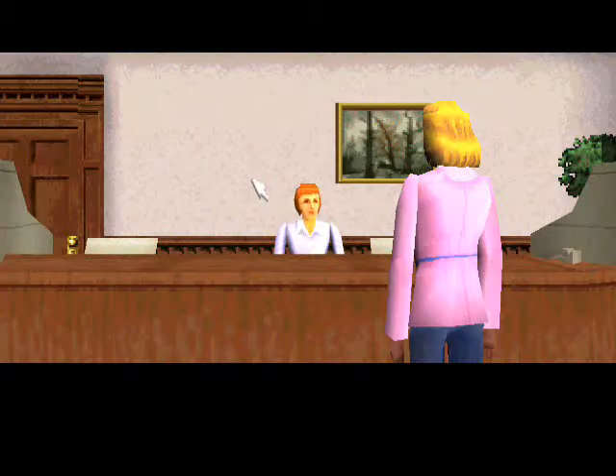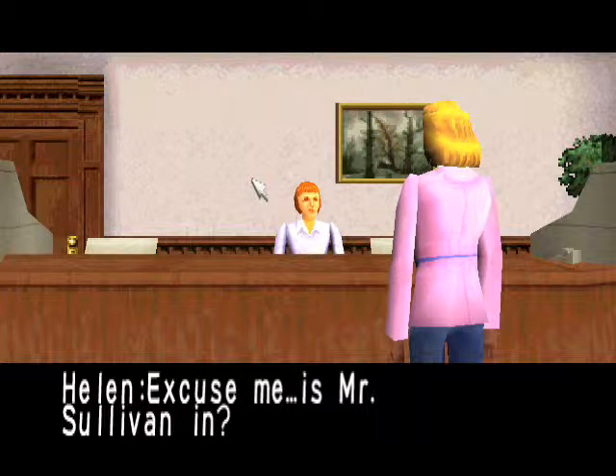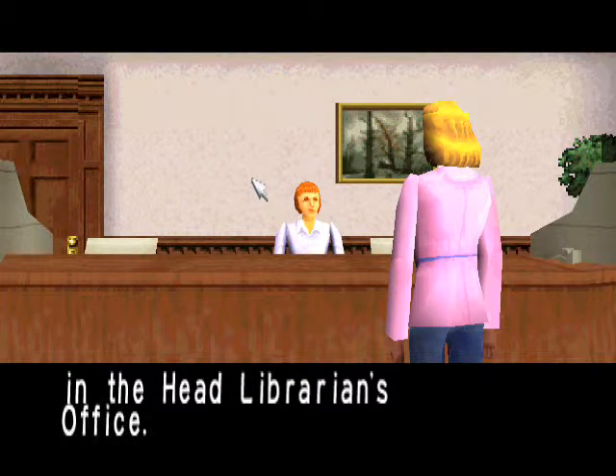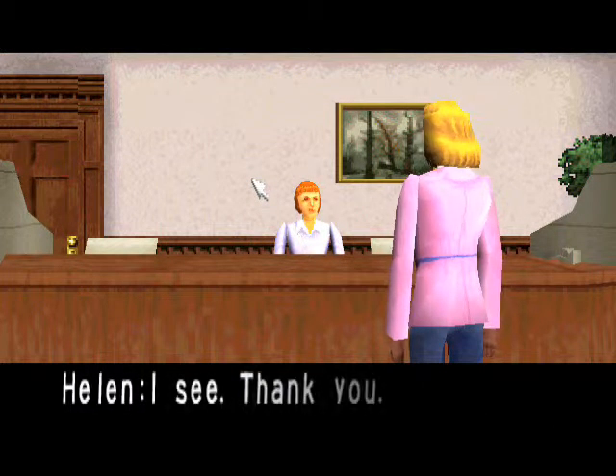Hello, are you dead? Excuse me, is Mr. Sullivan in? Mr. Sullivan, he is now in the head librarian's office. I see, thank you.